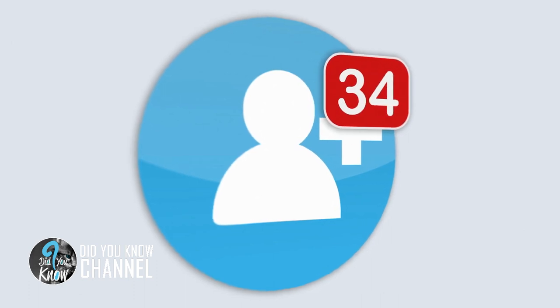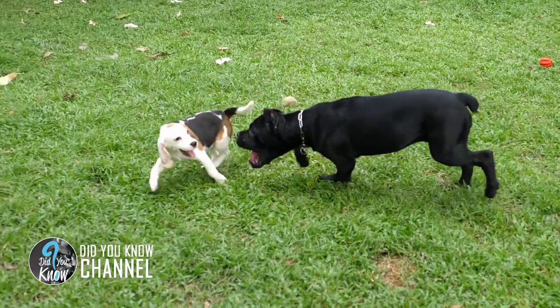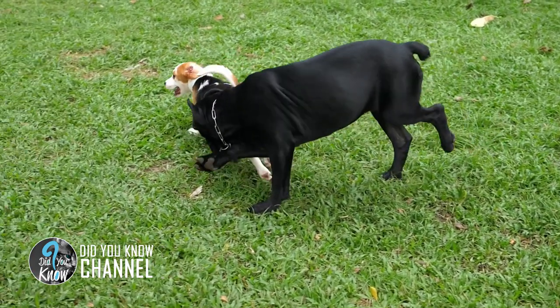I'm absolutely blown away by the response it had from hundreds of thousands of people from all over the world. Staffordshire Bull Terriers are getting very bad press, and so it's lovely to be able to show them that they're a beautiful dog that deserves a wonderful life.